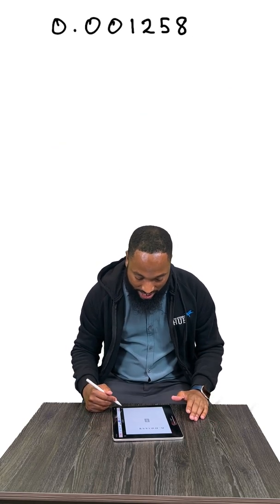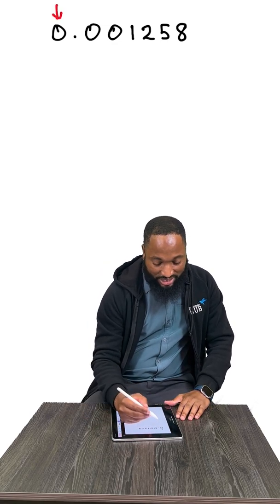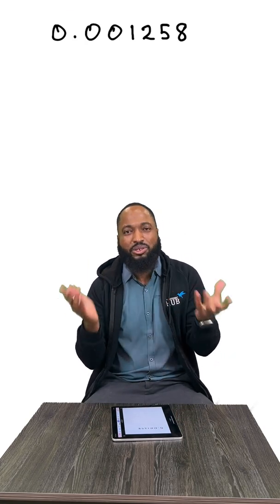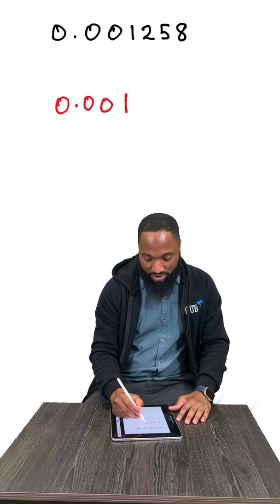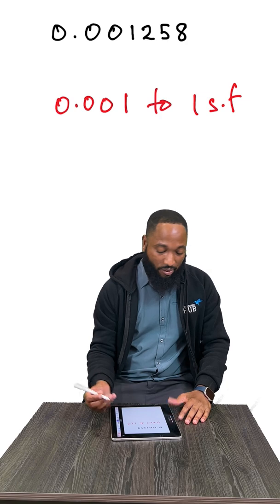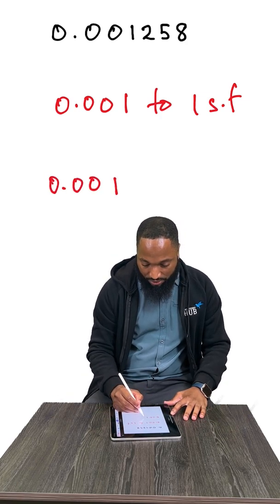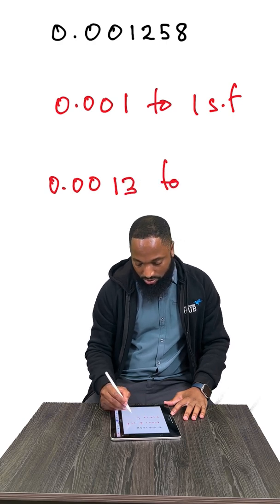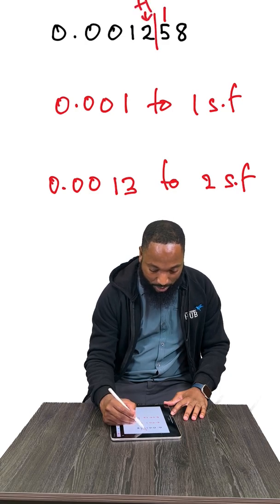Let's look at one last example. To approximate this number to one significant figure, the zero is not the most significant number here — the first significant number must be non-zero. So this is 0.001 to one significant figure. And to two significant figures: 0.003 — not two, but three — to two significant figures. This was a 5, so we have to give it the boost.